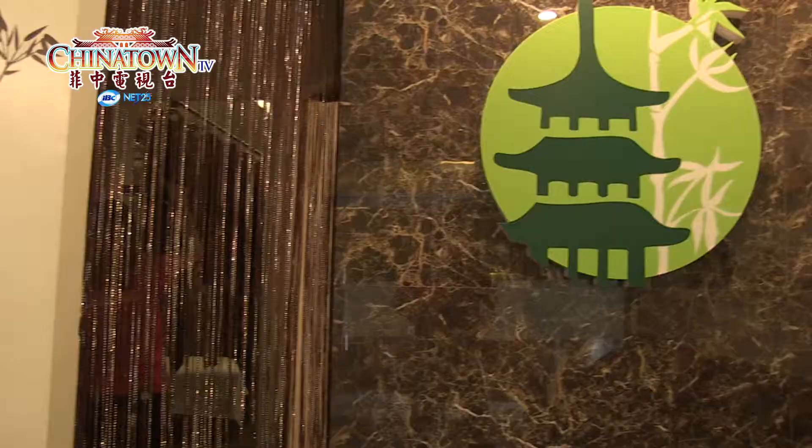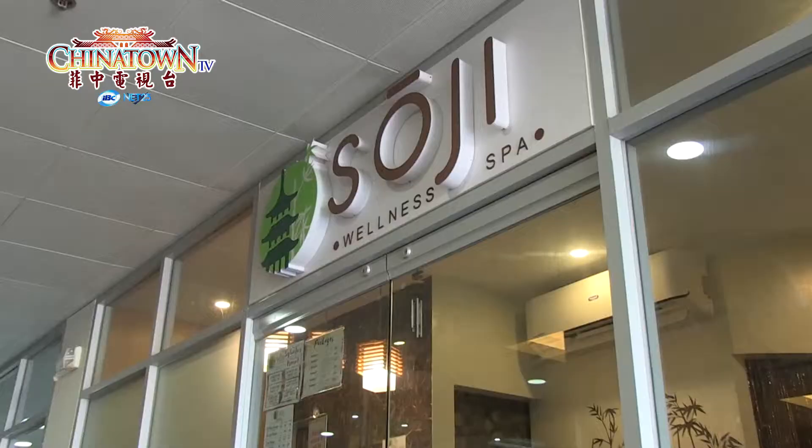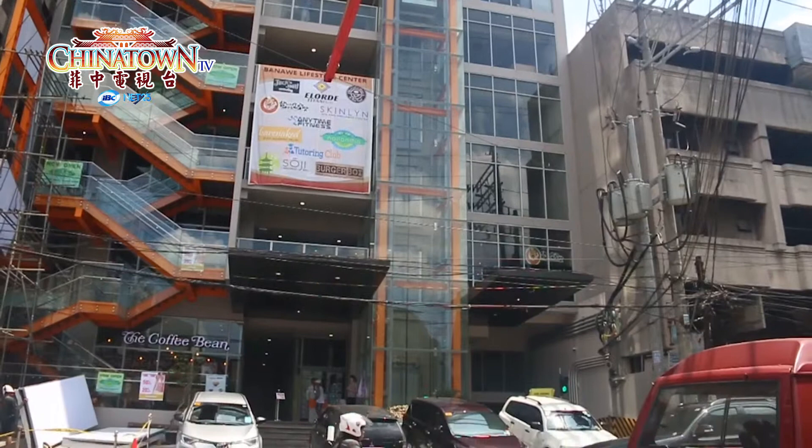With a relaxing ambiance right in the heart of Banawai, Soji Wellness and Spa is your new go-to place for rest and relaxation. They are located at the fourth floor of the Banawai Lifestyle Center. Like them on Facebook at Soji Wellness Spa and follow them on Instagram at Soji Wellness for more information.